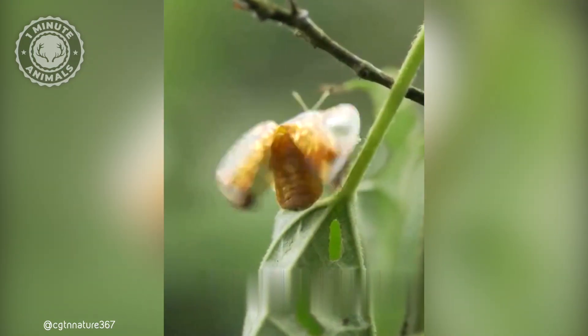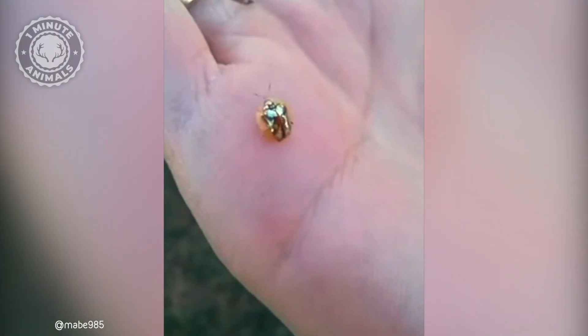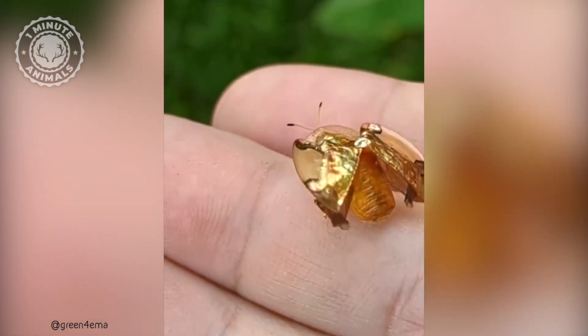From its dazzling, color-shifting shell to its ingenious survival tactics, the golden tortoise beetle proves that even the smallest creatures can hold the biggest surprises.